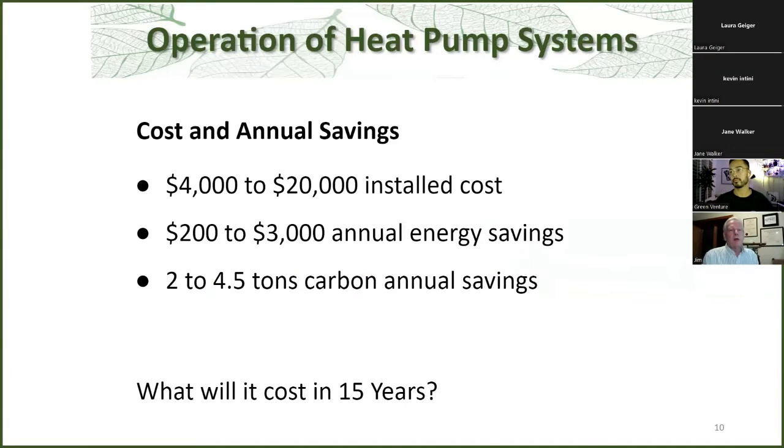In terms of air source heat pumps, the cost for the average home will vary from anywhere from $4,000 to $20,000 installed with tax — that's before rebates. You'll save anywhere from $200 to $3,000 or more in annual energy costs, and it keeps going up as time goes on. And you can save about two to four and a half tons of carbon annually as well. But what happens over a 15-year period?